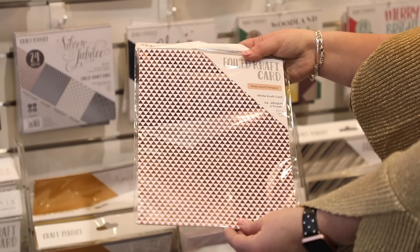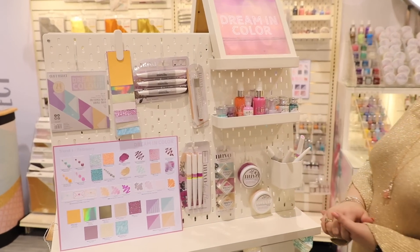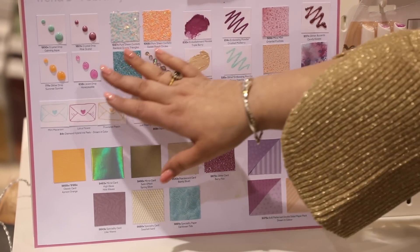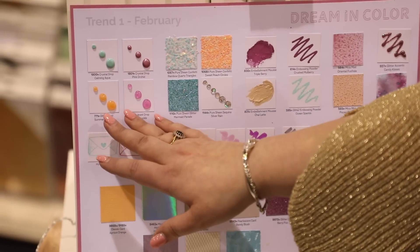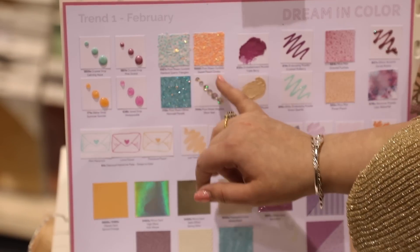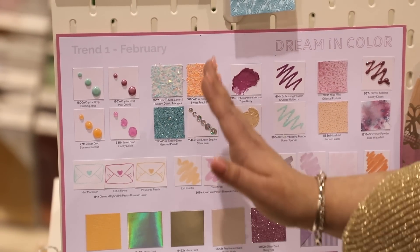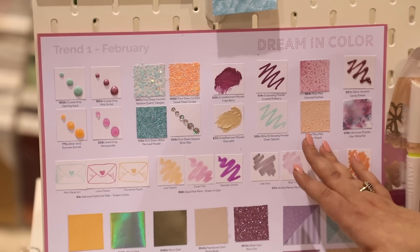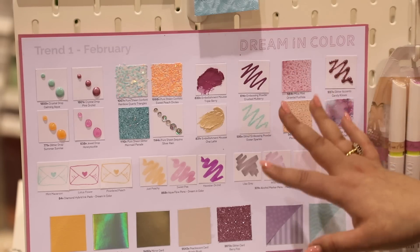The Dreaming Color trend will be available February 1st with beautiful pastel colors. This board gives you an overview of everything included: new Nouveau drops, calming apple and pink orchid colorways, new glitter drops, a new jewel drop, pure sheen glitters, beautiful quartz triangles, peach circles, silver rain sequins with lines giving a rain effect, two new mousses, two new embossing powders, new mica mists, a shimmer powder with many different shades, and glitter accents.